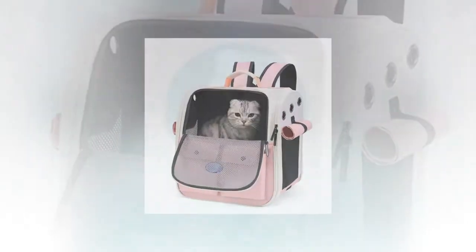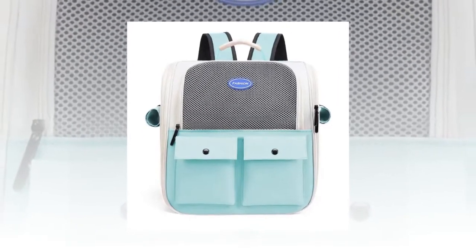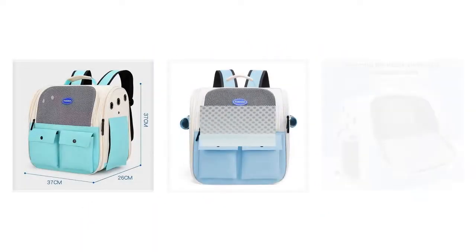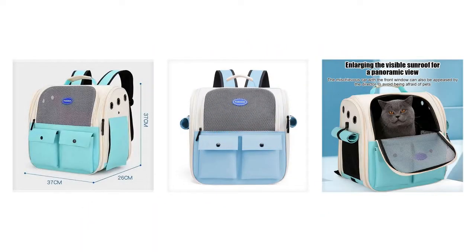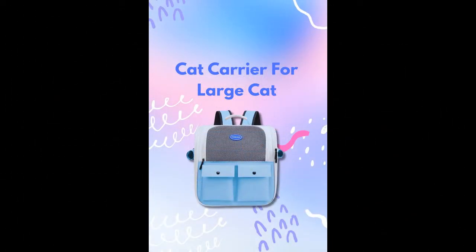Four: superior ventilation for your cat's comfort. Ventilation is crucial for pet carriers and this backpack does not disappoint. Featuring a ventilation design with breathable mesh material, it allows air to circulate freely, keeping your cat cool, calm and comfortable during outdoor activities. No more worrying about your cat overheating or feeling confined. If you want to buy the product, the link is in the description and comment box.